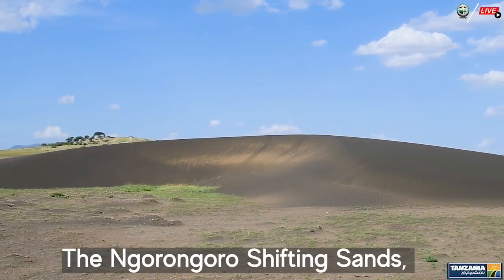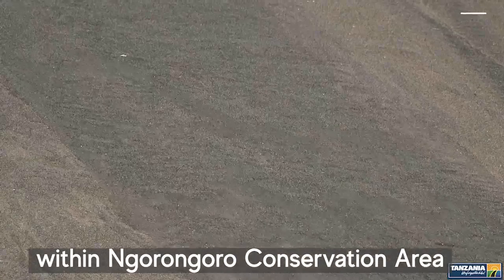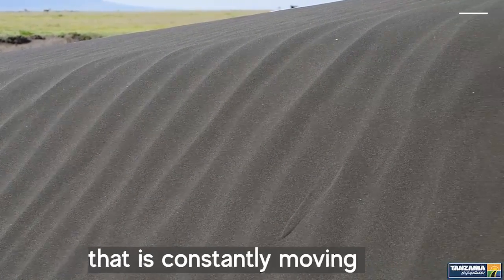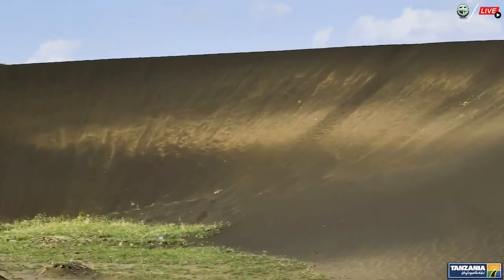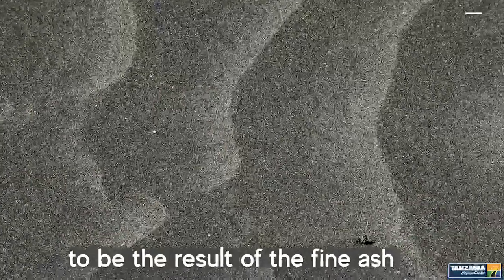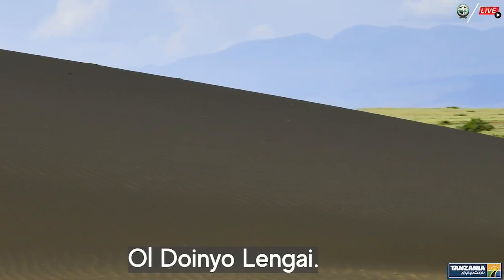The Ngorongoro Shifting Sands is a unique natural phenomenon within Ngorongoro Conservation Area in Tanzania. It is a large, crescent-shaped dune of volcanic ash that is constantly moving and changing its shape. The shifting sands are believed to be the result of fine ash and sand blown off the nearby active volcano, Ol Doinyo Lengai.